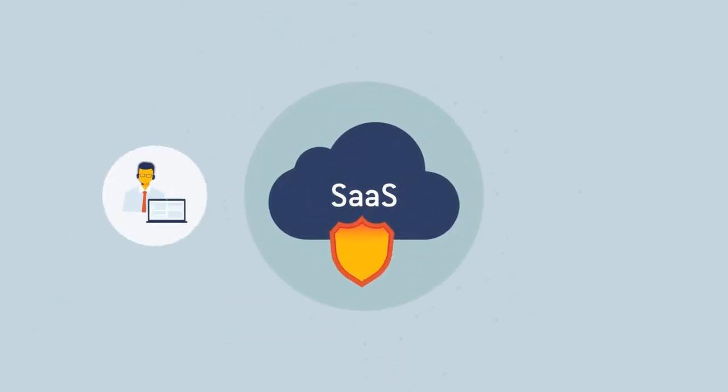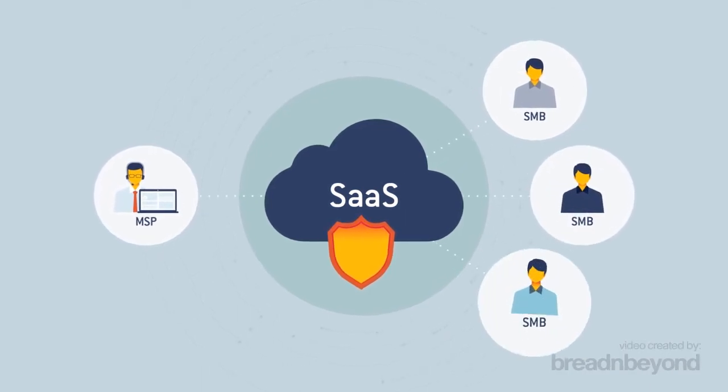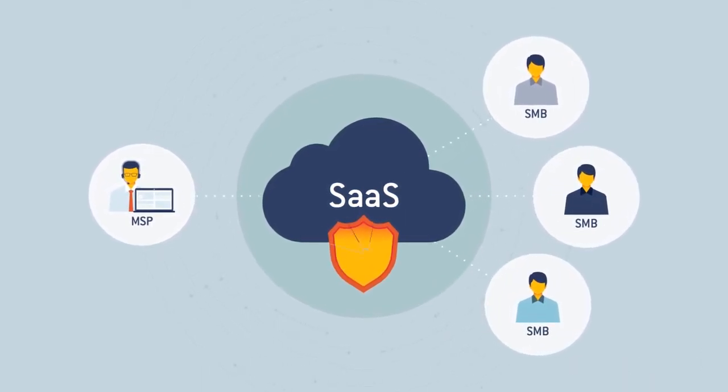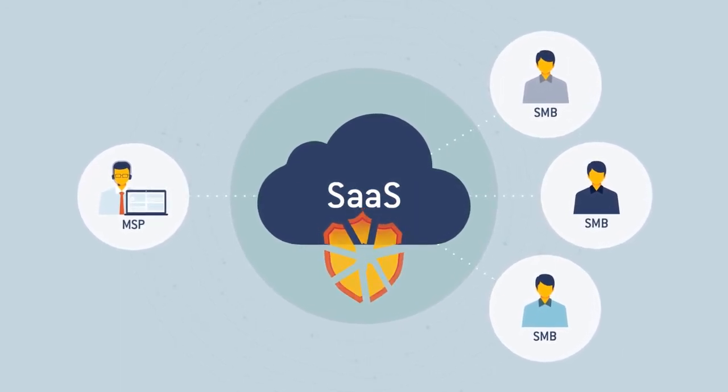Until now, the managed service providers who serve these businesses have been unequipped to protect their customers' SaaS applications and have missed out on an enormous opportunity to generate revenue through SaaS protection services.